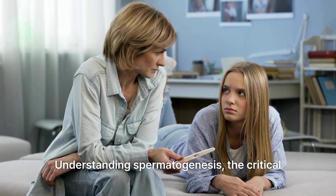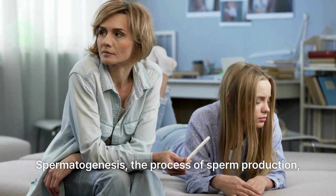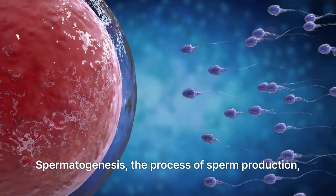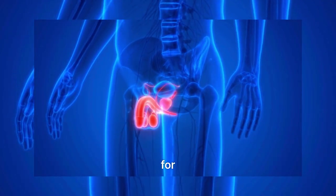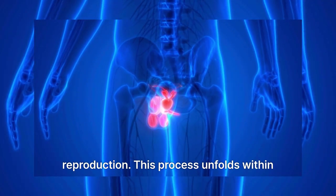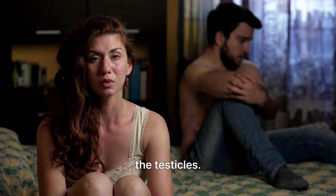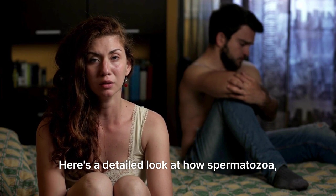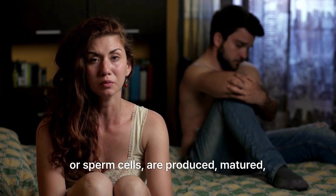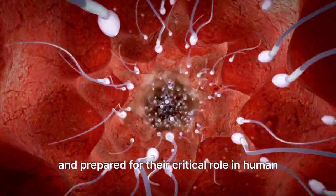Understanding spermatogenesis — the critical pathway to male fertility. Spermatogenesis, the process of sperm production, is an intricate biological event essential for reproduction. This process unfolds within the male reproductive organs, particularly the testicles. Here is a detailed look at how spermatozoa, or sperm cells, are produced, matured, and prepared for their critical role in human reproduction.